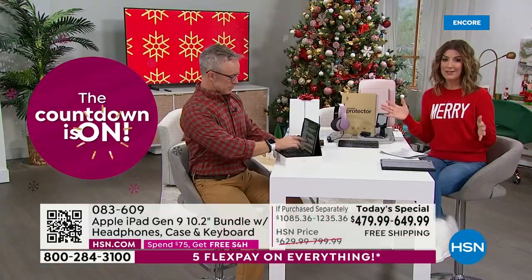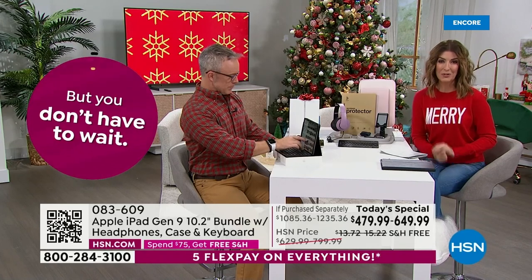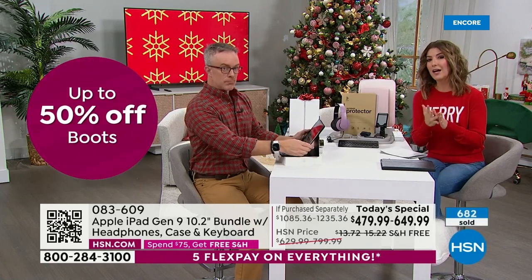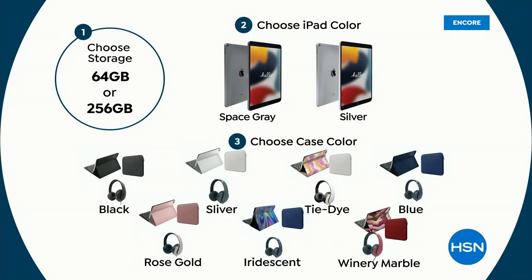It's only as long as quantities last. Once you choose your size, you choose the color of the iPad and then your case colors. We have three prints — the brand new iridescent, the tie-dye, and the wine marble — and four solids: black, silver, blue, and rose gold. These are in stock and ready to ship. You don't have to stand in line or take a number — you'll get this delivered right to your front door with free shipping and handling.